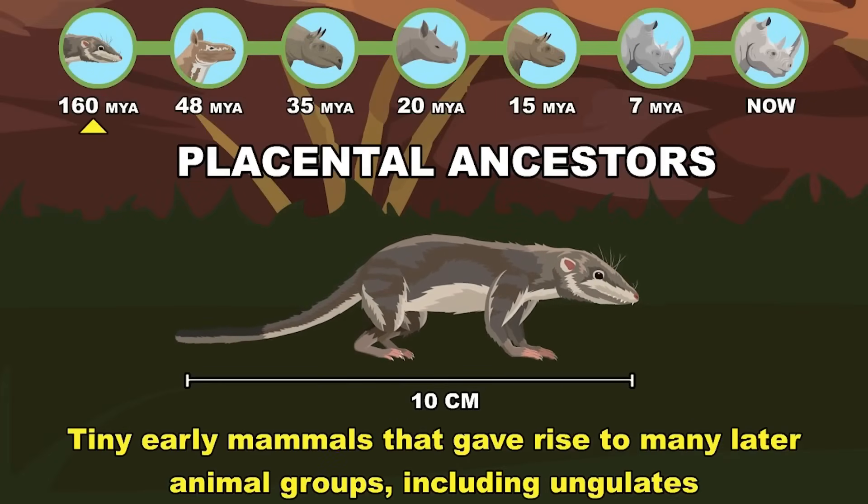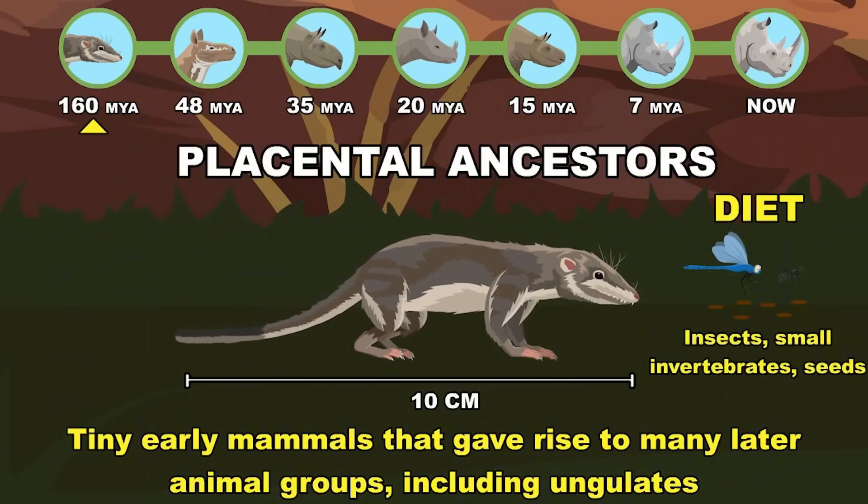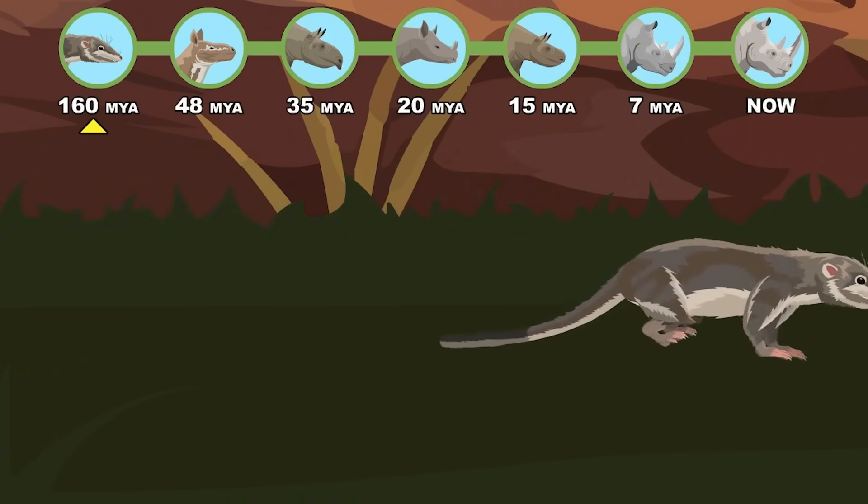Placental ancestors: tiny early mammals that gave rise to many later animal groups, including ungulates. Jurassic period.